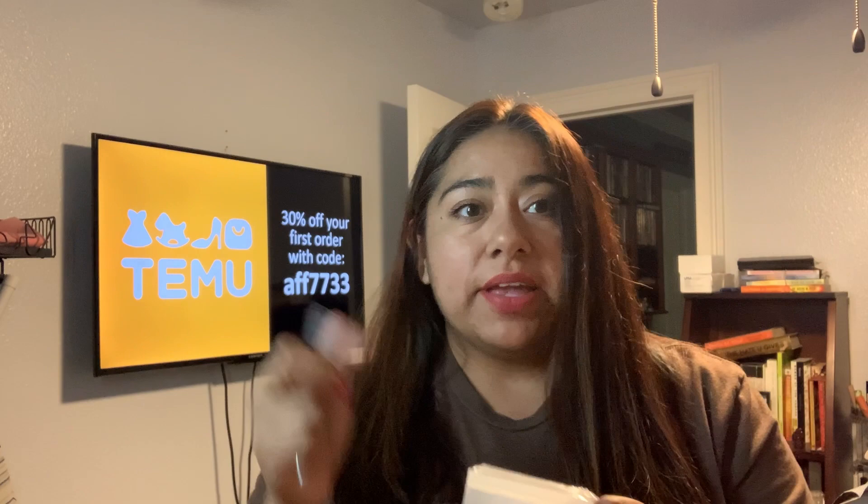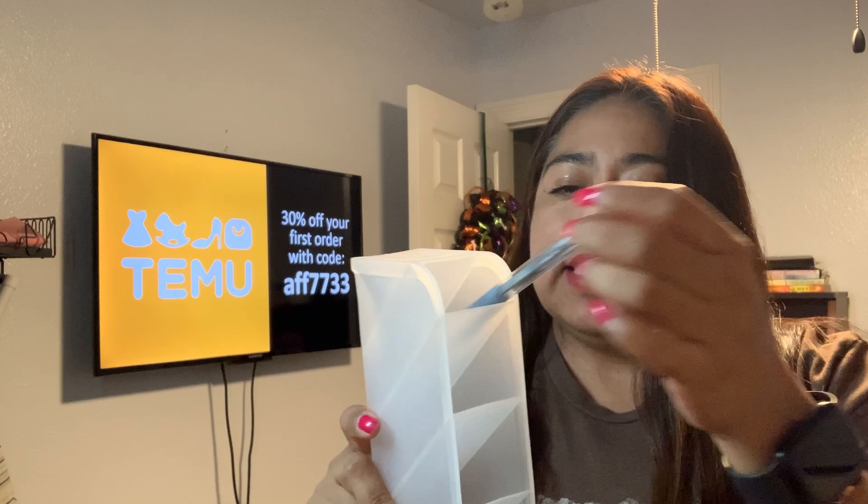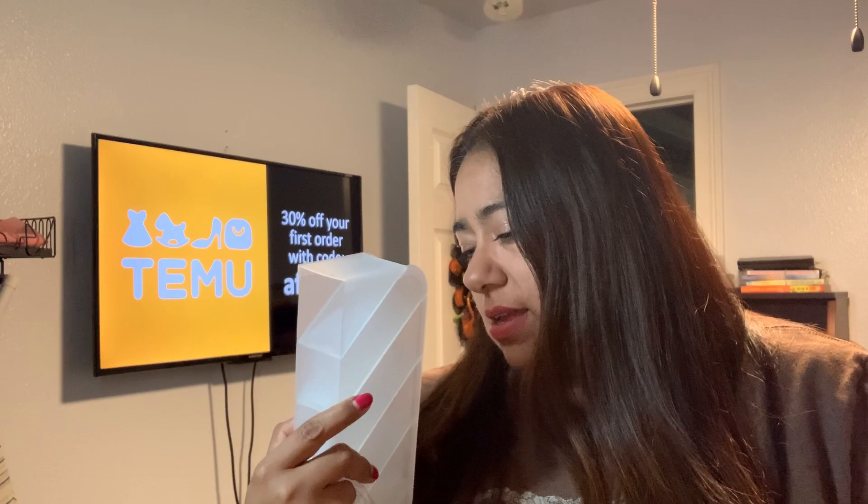I also got the slimmer version, and for some reason this one was more expensive - $1.39. I kind of like this for highlighters. I'll organize my desk - that's what I'm trying to do as well. Organizing is the name of the game recently.